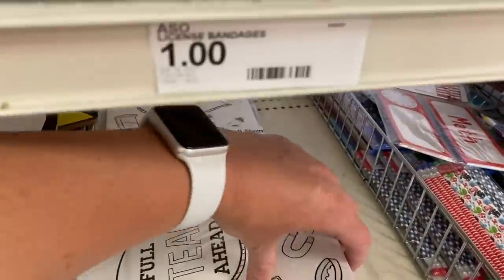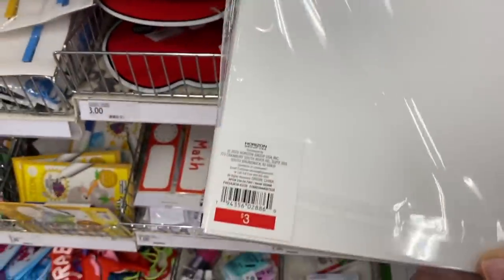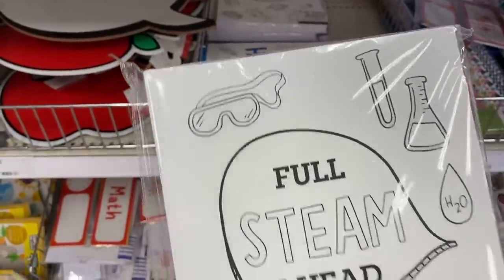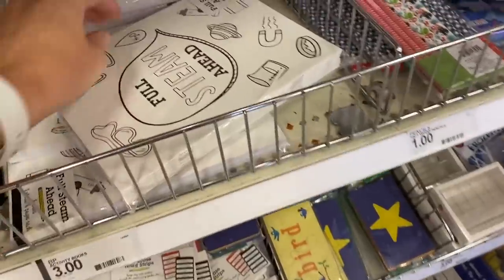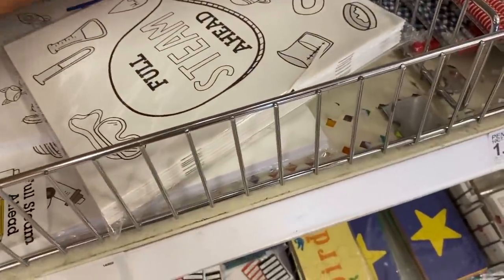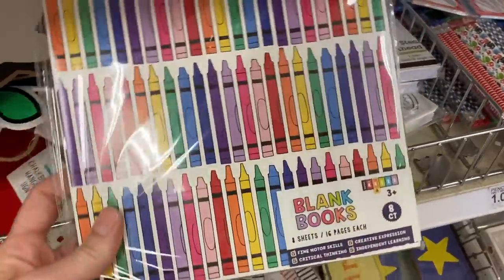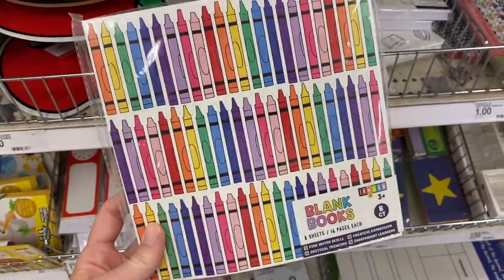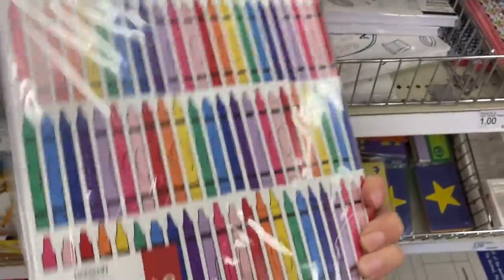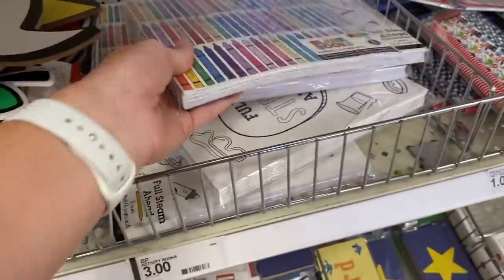I love Target's blank books, but how cute are these ones with the STEAM covers? I can see students taking lab notes in here or recording ideas during STEAM time — these would be perfect for that. And then back here, these are the type of blank books that I get and use with my students a lot. They come in a pack of eight for three dollars, which is a great deal.